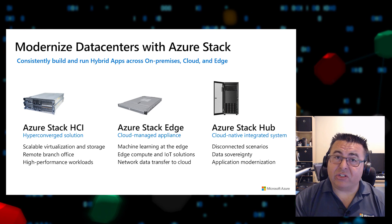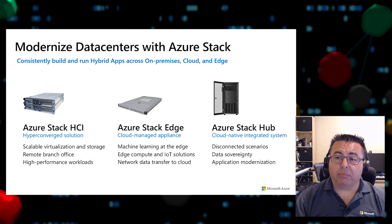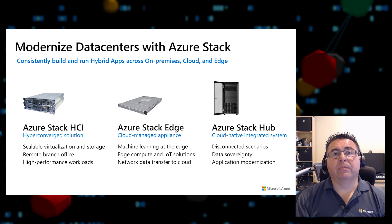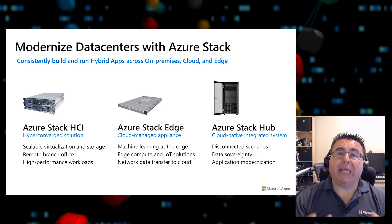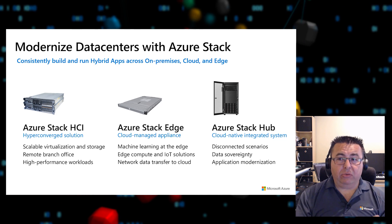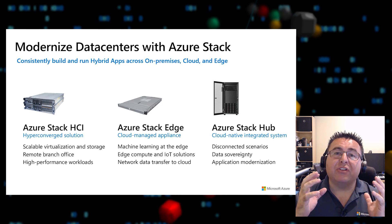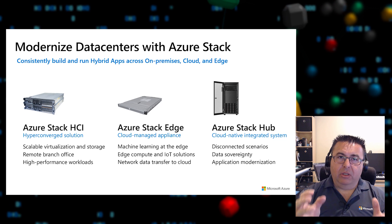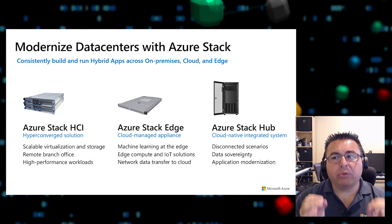Azure Stack HCI is optimized for running virtualized applications on-premises and provides easy access to hybrid services. Azure Stack Edge is an Azure-managed appliance that brings compute, storage, and intelligence to the edge. Azure Stack Hub is an integrated system that provides a rich set of Azure services on-premises.